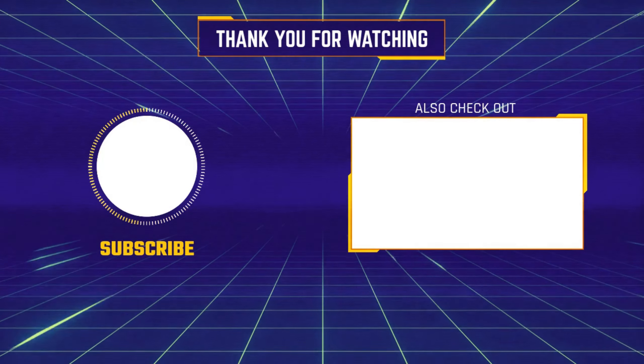Thanks for watching and that's all for now. I hope to see you guys in the next video. Till next time, see you guys later.